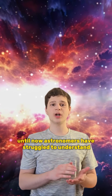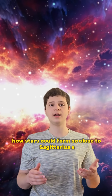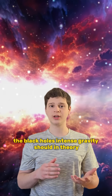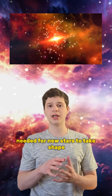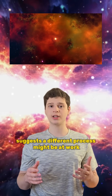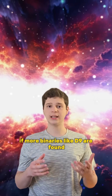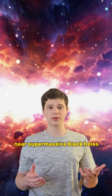Until now, astronomers have struggled to understand how stars could form so close to Sagittarius A. The black hole's intense gravity should, in theory, prevent the kind of gravitational collapse needed for new stars to take shape. But the discovery of this binary star system suggests a different process might be at work. If more binaries like D9 are found, they could offer crucial insights into star formation near supermassive black holes.